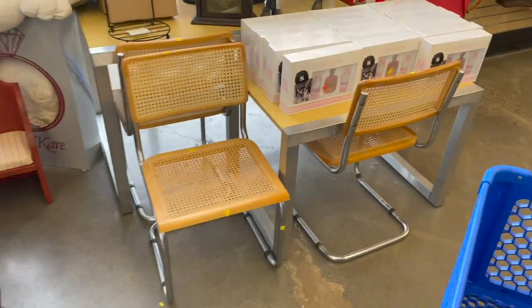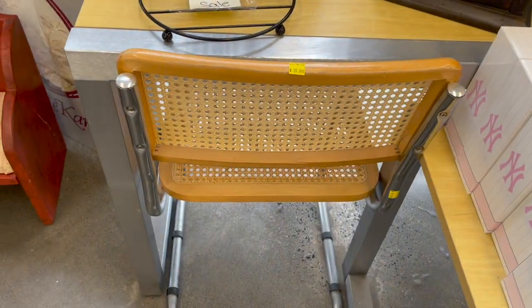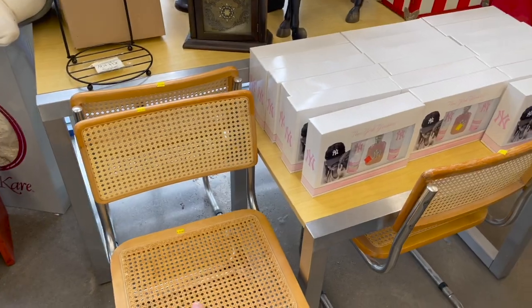Oh, look how cool these chairs are! I love them. They're 20 bucks each. Michael, you're not allowed to sit in that.